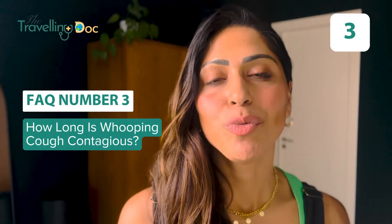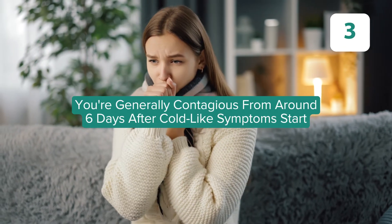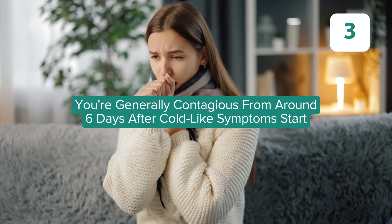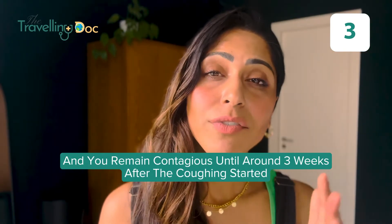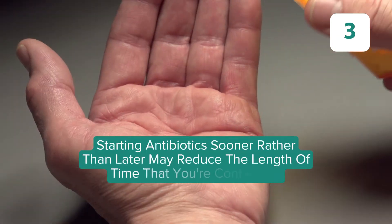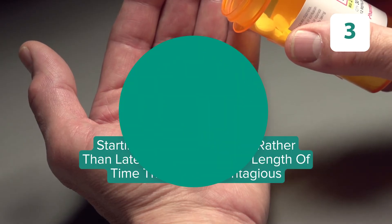How long is whooping cough contagious? If you have whooping cough, you're contagious from around six days after you develop the cold-like symptoms — the runny nose and slight cough — and you're generally contagious up to around three weeks after the coughing starts. If you start antibiotics straight away, it's thought to reduce the amount of time you're contagious.